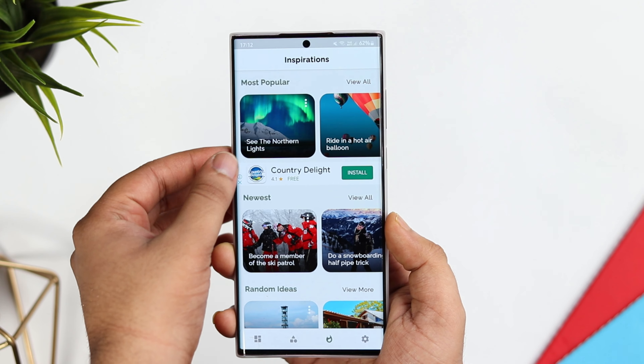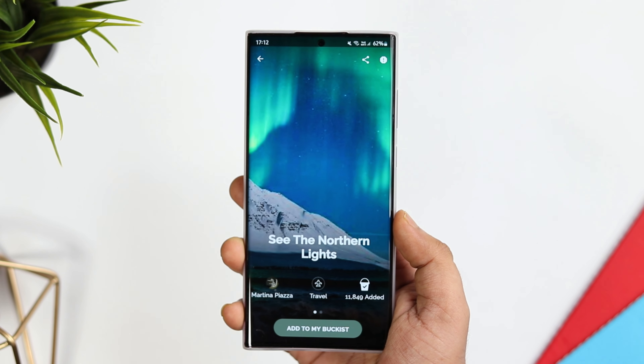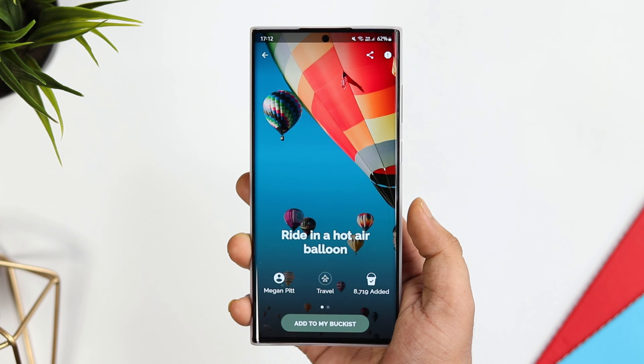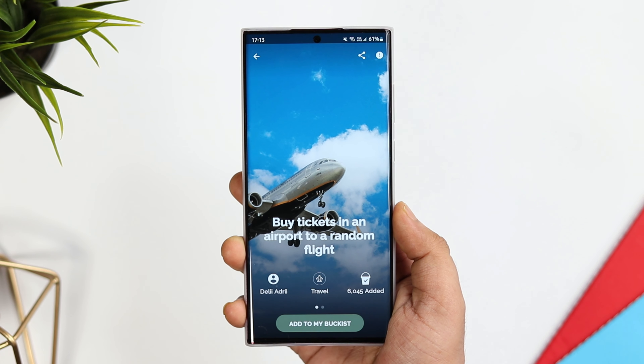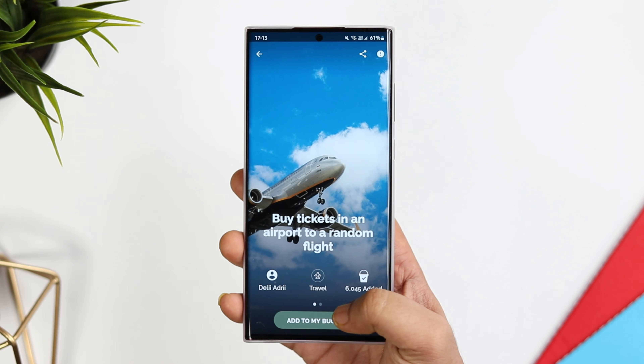There is also a trending section where you can see what others are adding to their bucket list, and if that impresses you, you can simply add it to your own categories. All in all, it's a great app that lets you manage all your bucket list items in one place.